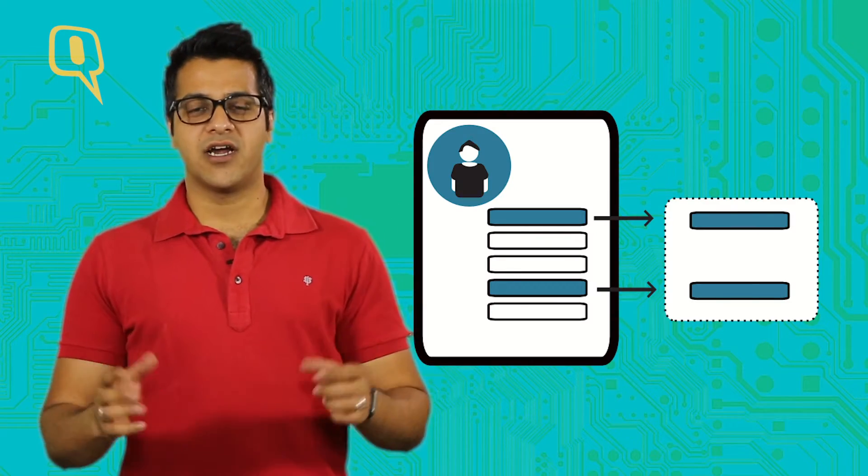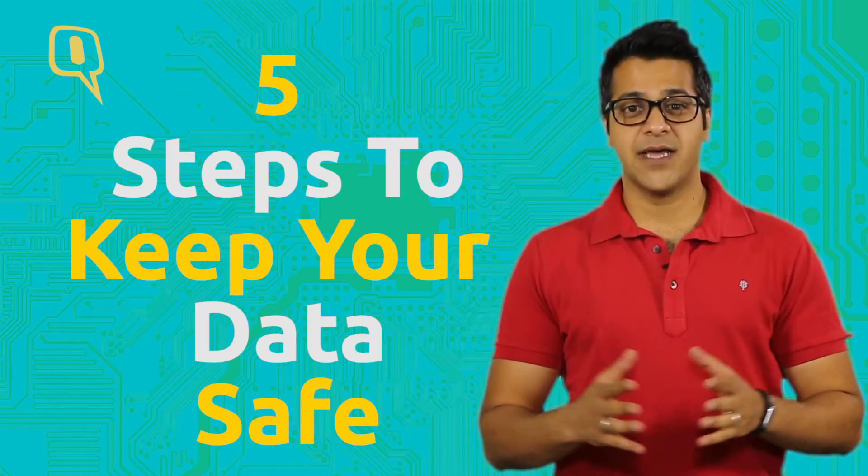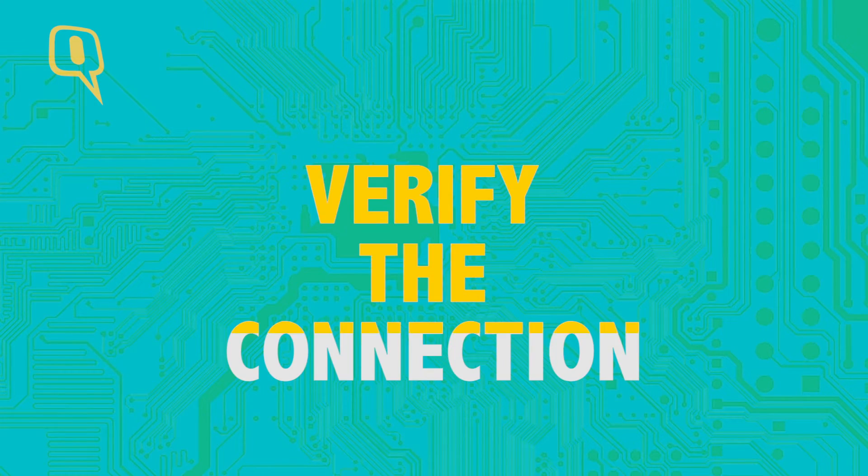Now who doesn't like free Wi-Fi access with so many hotspots around? But do you know when you connect to a public Wi-Fi access, you are exposing all your data to potential hackers? Here are five steps that will keep your data safe while accessing that public Wi-Fi hotspot. Number one: verify the connection. Don't just access any Wi-Fi hotspot.